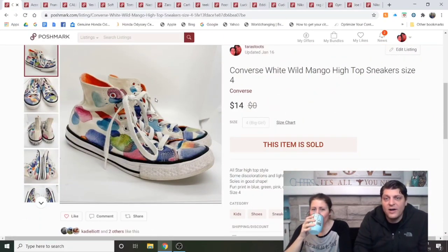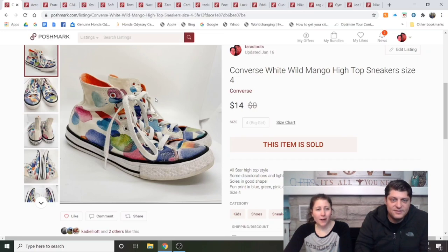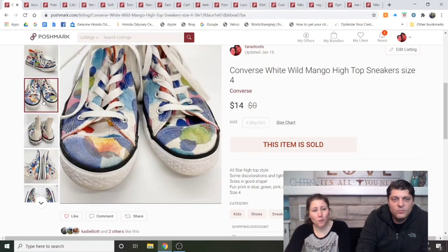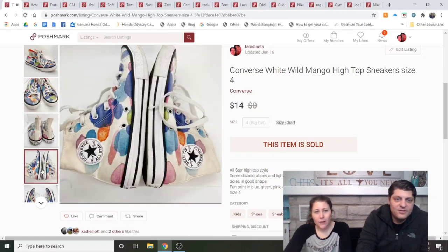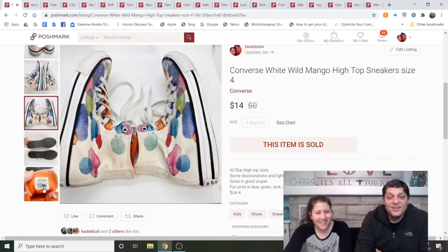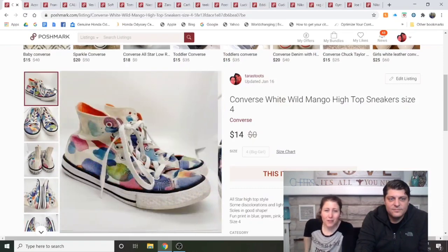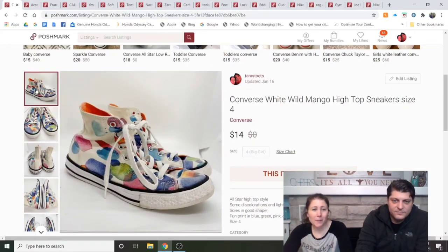Converse White Wild Mango High Top Sneakers, size 4 — I bought these at the East Washington Street Goodwill with my daughter Annie, gave them to her, and I don't think she ever wore them. They're called Wild Mango, though they look like watercolor. They were not in the best shape — they were supposed to be white but were more creamy. Listed about three weeks and sold for $14. I think I paid $5.